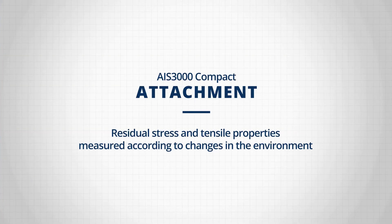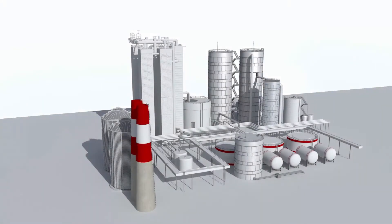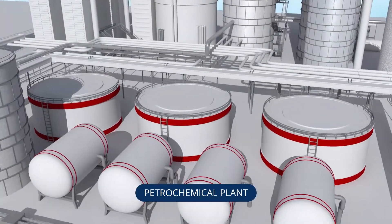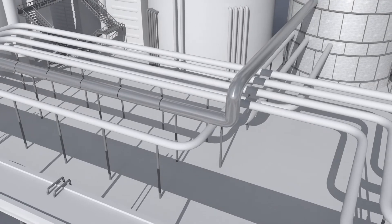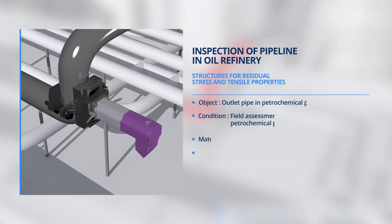We will see how AIS-3000 Compact measures by combining four attachments with the main head assembly, depending on test objects, through four typical test environments. The attachment used is the U-Block System. Using a U-shaped block, this attachment is applicable to a three to six-inch pipe. The test object is a pipe at a petrochemical plant, and the test is intended to evaluate the deterioration of the pipe over time. It is also applicable to evaluating residual stress on a welding pipe.